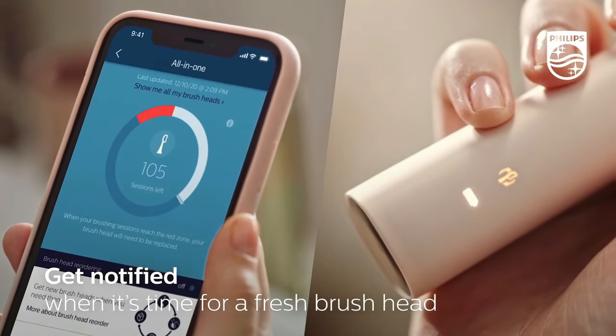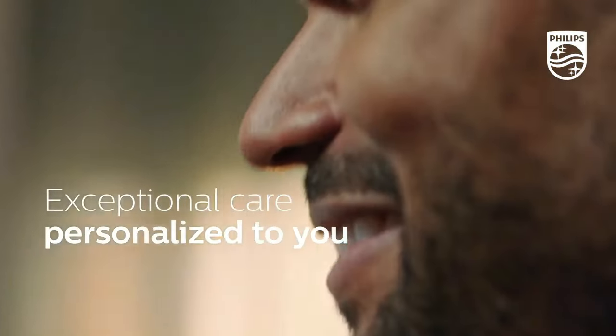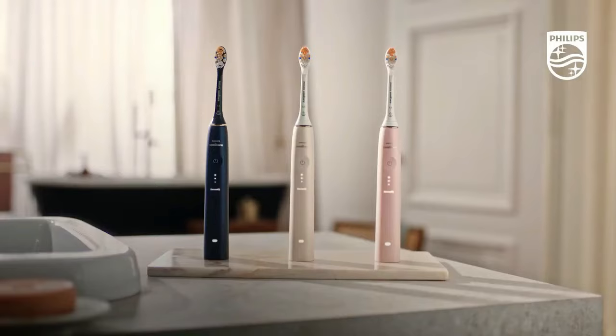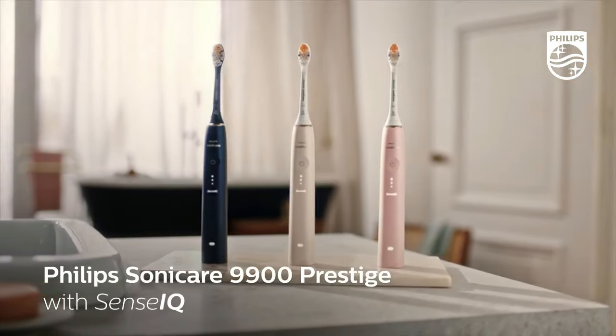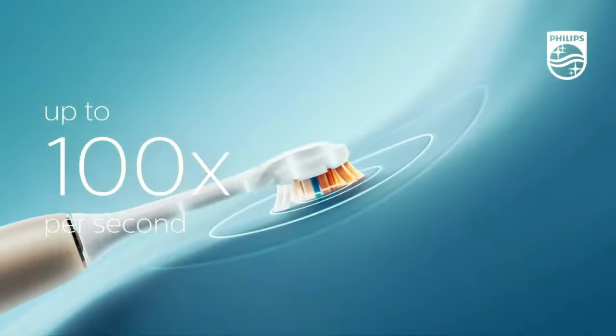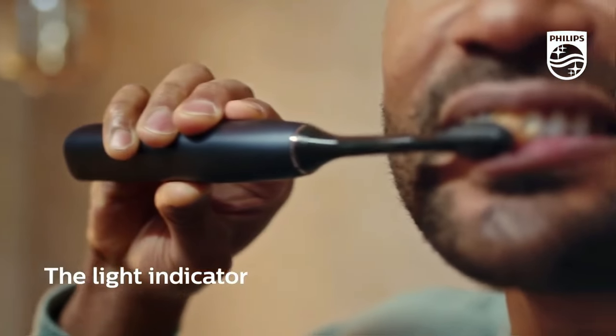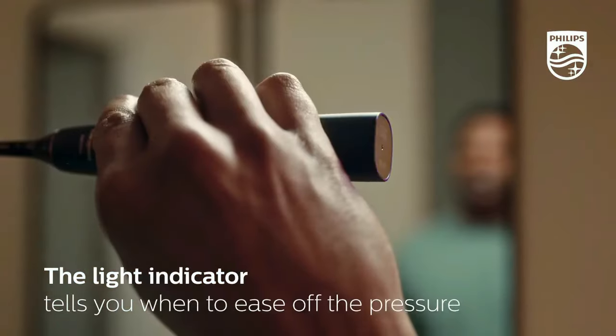Philips offers a subscribe and save option for genuine brush head replacements, saving you up to 15%. In conclusion, the Philips Sonicare 9900 Prestige isn't just a toothbrush — it's a statement, a commitment to unparalleled oral health and sophistication. Welcome to the future of brushing.